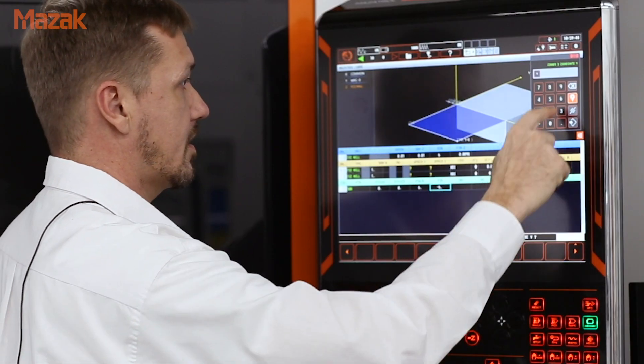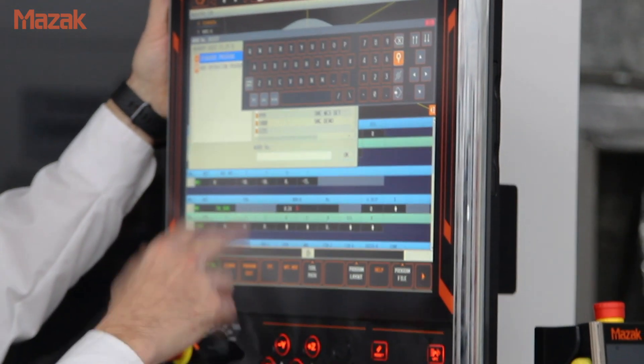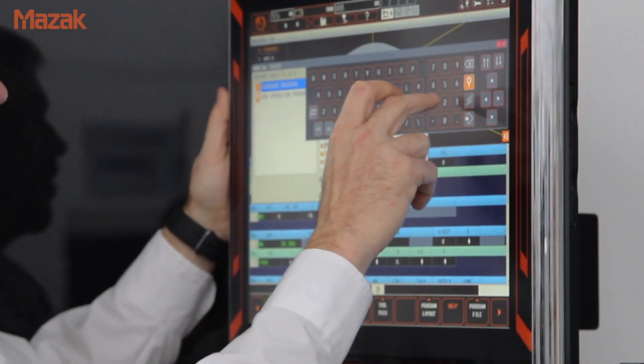I had mainly a milling background before starting at the company where I first ran Mazatrol lathes. I knew nothing about CNC turning, I knew nothing about CNC programming for lathes, and within two weeks I was writing my own programs. The learning curve on Mazatrol is very, very shallow.